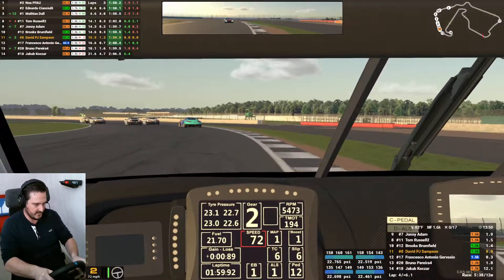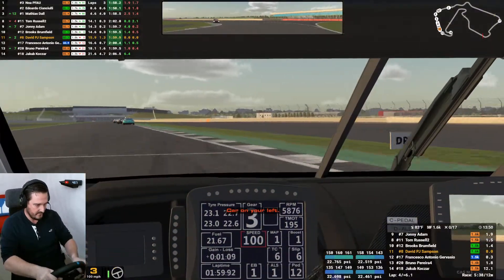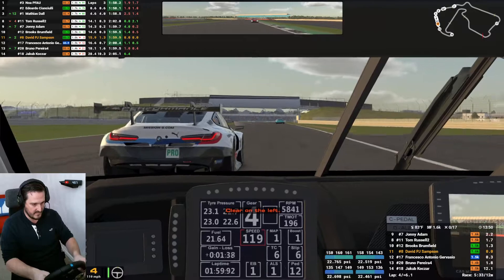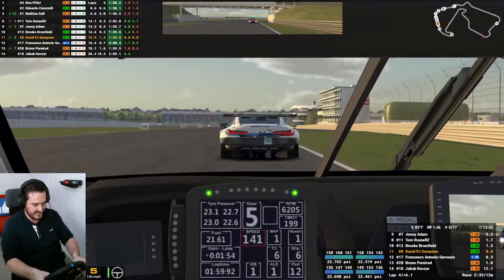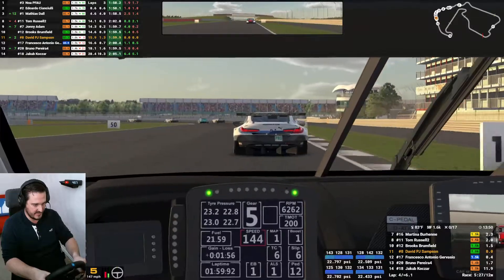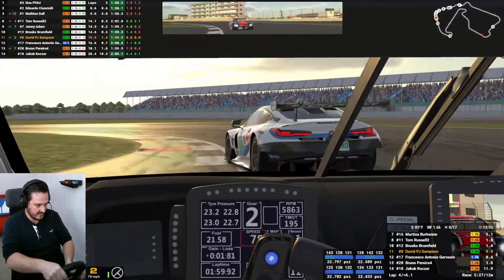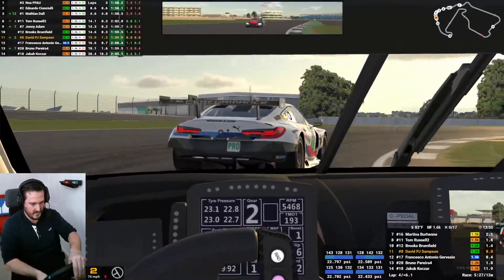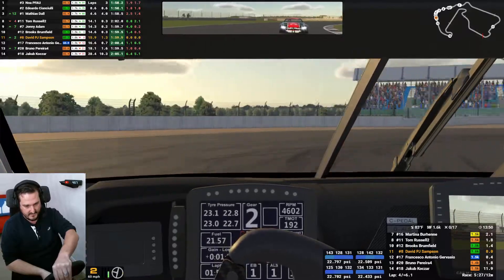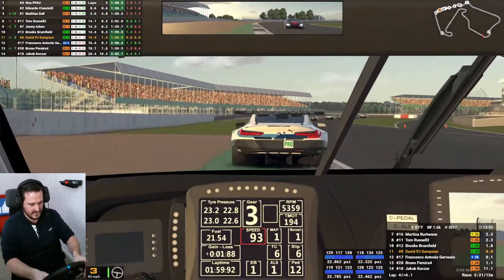Oh, that was not good. And that's helped Bruno behind catch us as well. Alright, head down — we know where he's slow, he seems to be slow at the same point every lap. The problem now is all this fussing about — Bruno's caught us.